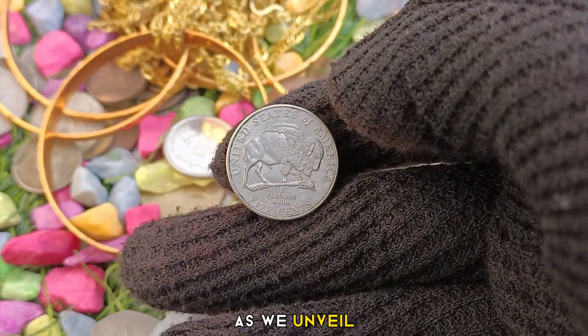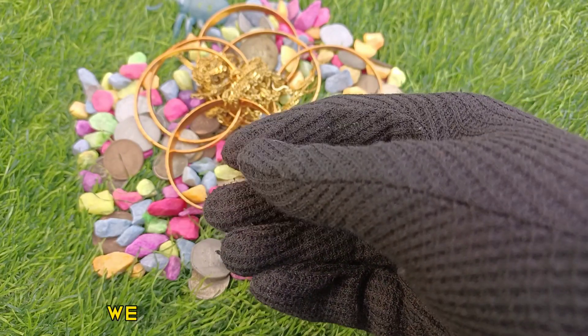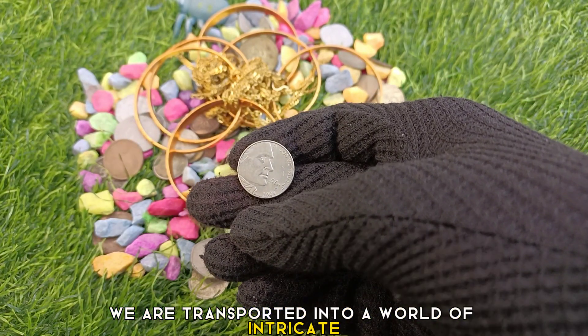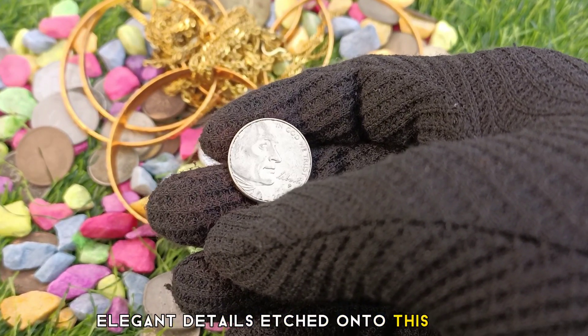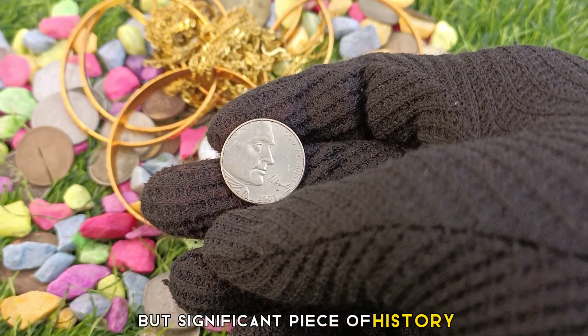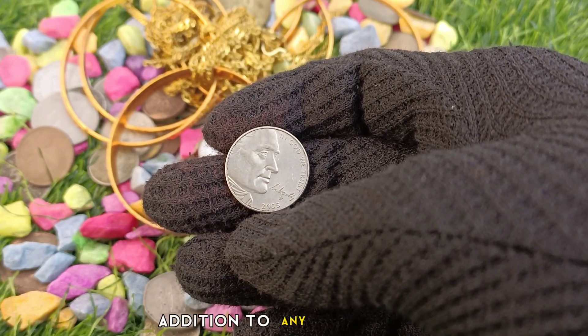Design and features: As we unveil the design of the 2005 United States 5 cents coin, we are transported into a world of intricate craftsmanship and symbolism. We will examine the elegant details etched onto this small but significant piece of history, appreciating the artistry that makes it an exceptional addition to any collection.